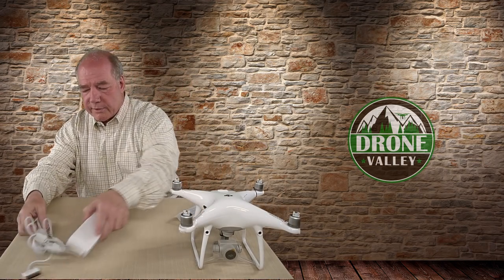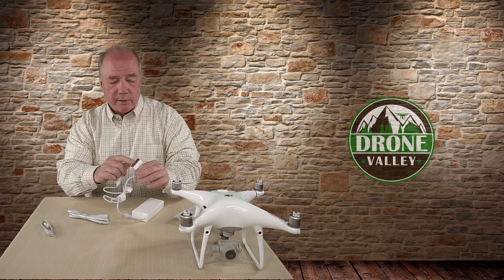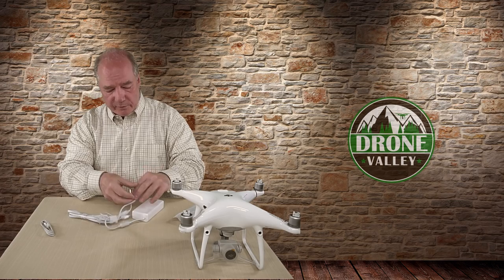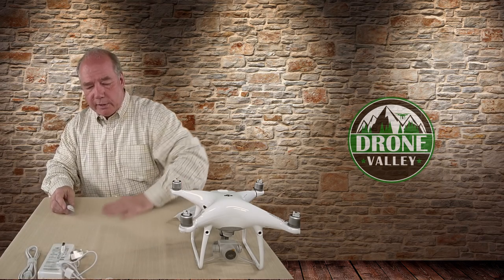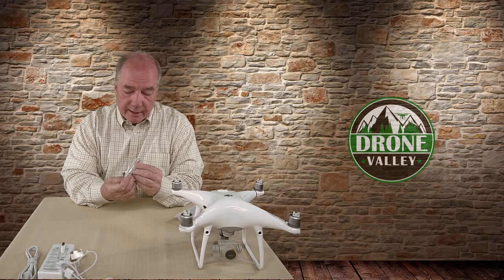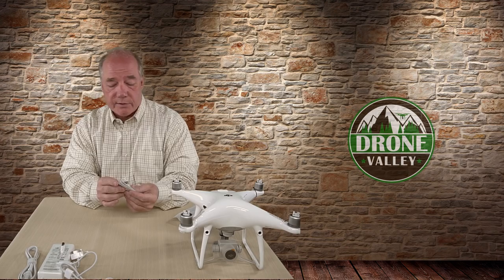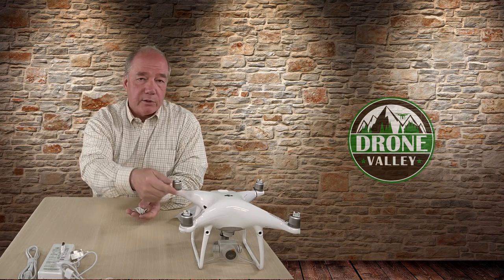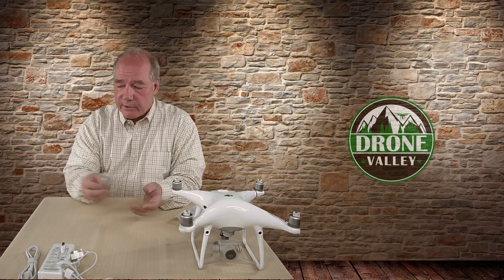The power supply is pretty standard — you plug it into the wall and can charge one battery and the controller at the same time, with a customized battery connection and one for the controller, plus an AC cord that matches your country. The cable has a micro USB on one end and a full-size USB-A on the other, used for connecting the drone to your computer to pull pictures off it or push firmware updates.